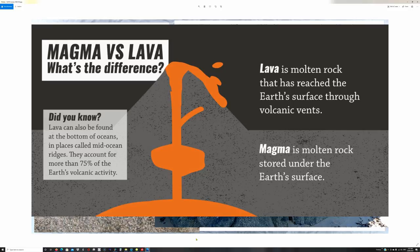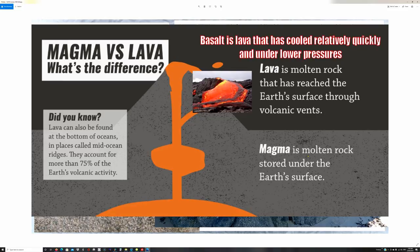Since I'll also be mentioning basalt later, what is granite? Firstly, lava is molten rock that has reached the Earth's surface. Magma is molten rock stored under the Earth's surface. Basalt — and things such as andesite are forms of basalt — is lava. Basalt is naturally magnetic as well. It is cooled relatively quickly under low pressures at the Earth's surface, passing through vents and exposed to different chemistry. That's what basalt is: cools relatively quickly under lower pressures.